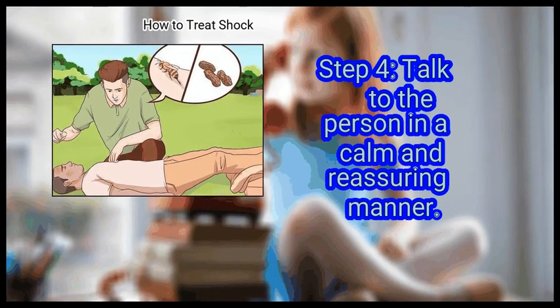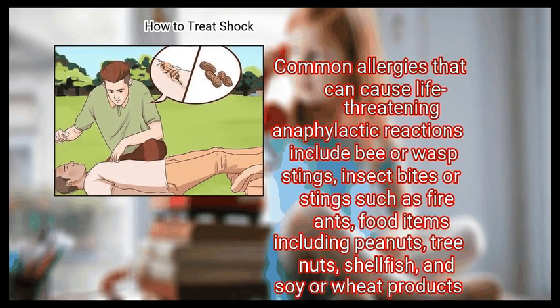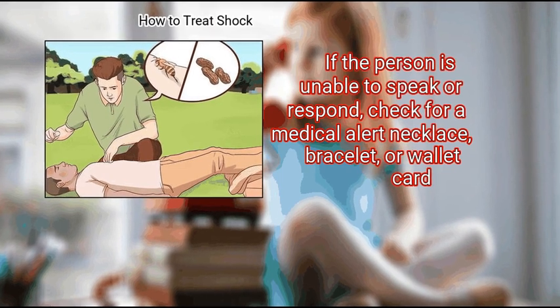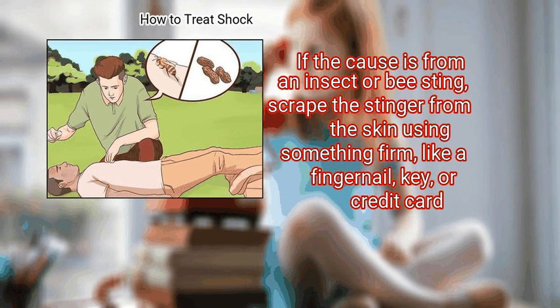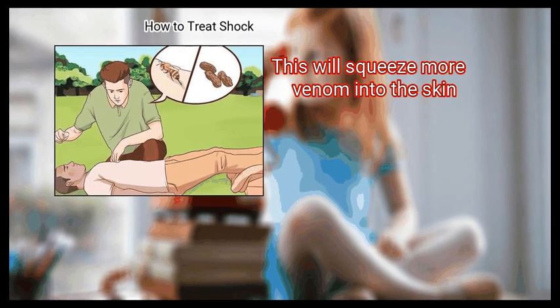Step 4: Talk to the person in a calm and reassuring manner and try to determine the cause of the reaction. Common allergies that can cause life-threatening anaphylactic reactions include bee or wasp stings, fire ant bites, and food items including peanuts, tree nuts, shellfish, and soy or wheat products. If the person is unable to speak or respond, check for a medical alert necklace, bracelet, or wallet card. If the cause is an insect or bee sting, scrape the stinger from the skin using something firm like a fingernail, key, or credit card — do not remove the stinger with tweezers, as this will squeeze more venom into the skin.